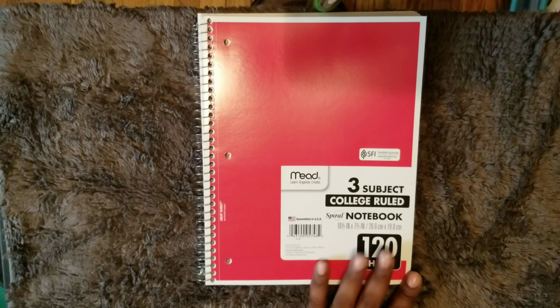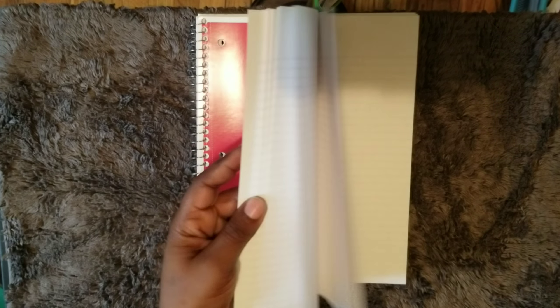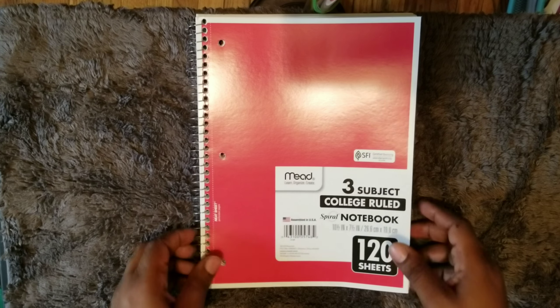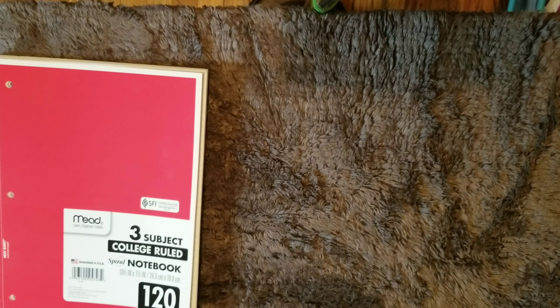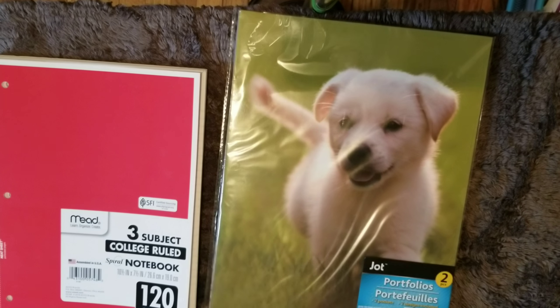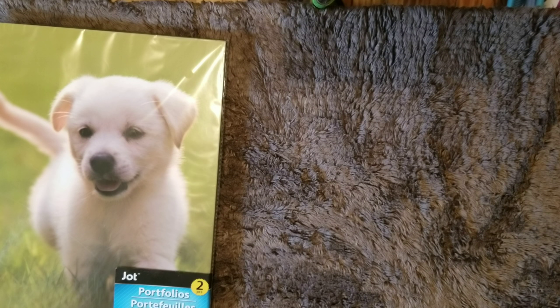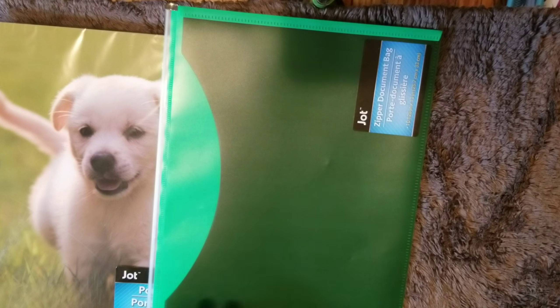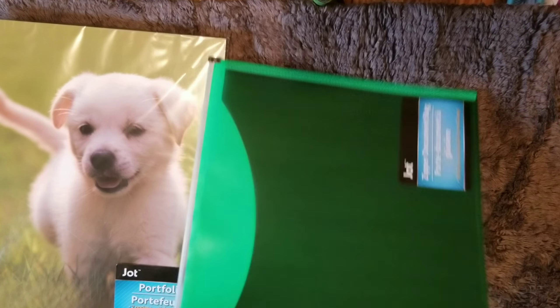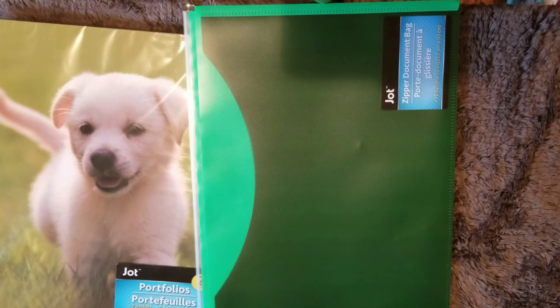I got this three-subject college-rule notebook from Mead — the paper is really good and it has three sections. Also two folders with dogs on the covers — male or female could use these. They're two-pocket folders. Then a zipper document bag, just in case a student needs to bring items back and forth to school for their parents to sign. Parents get letters, forms, and permission slips that they have to fill out and send back to school with the child.